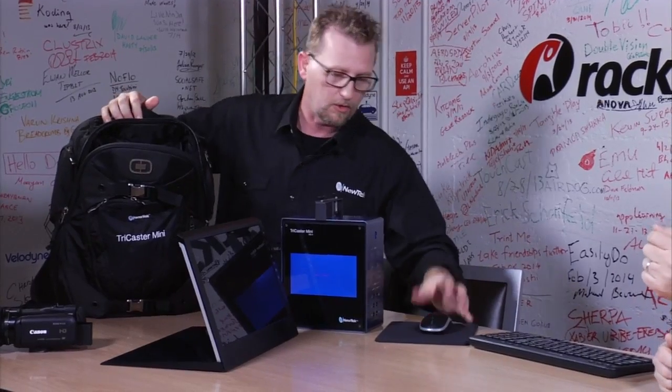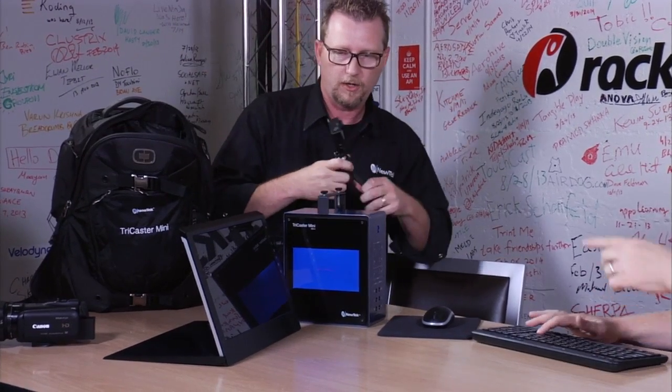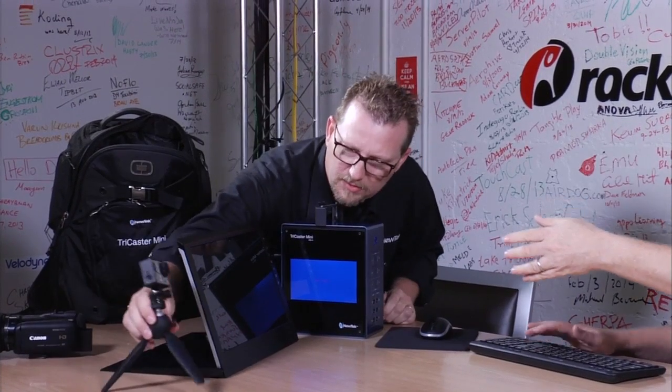Yeah, the TriCaster in general allows you to go to live web, allows you to go out to video screens, and it allows you to record and stream. The things that you love about your TriCaster are available here. Should I click Launch TriCaster? Yes, please.